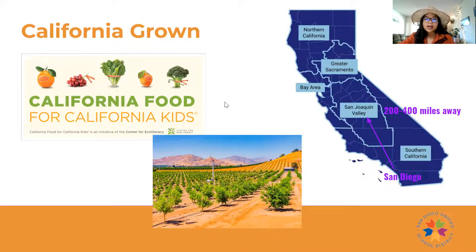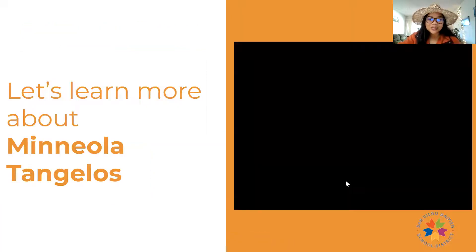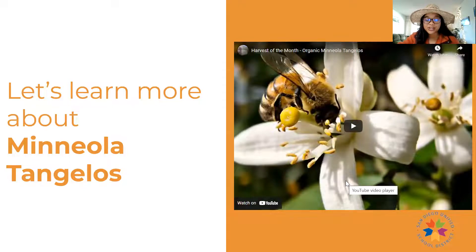If you're ever driving throughout California, you'll see valleys and valleys of different farms. Here's a photo of one of the citrus farms you might drive by in the San Joaquin Valley — those citrus farms might be growing tangelos just for you here in San Diego. Let's learn more about the tangelos. Here's a little video of a tangelos farm actually located in San Diego, where we visited and made a video of the farm and the farmers.